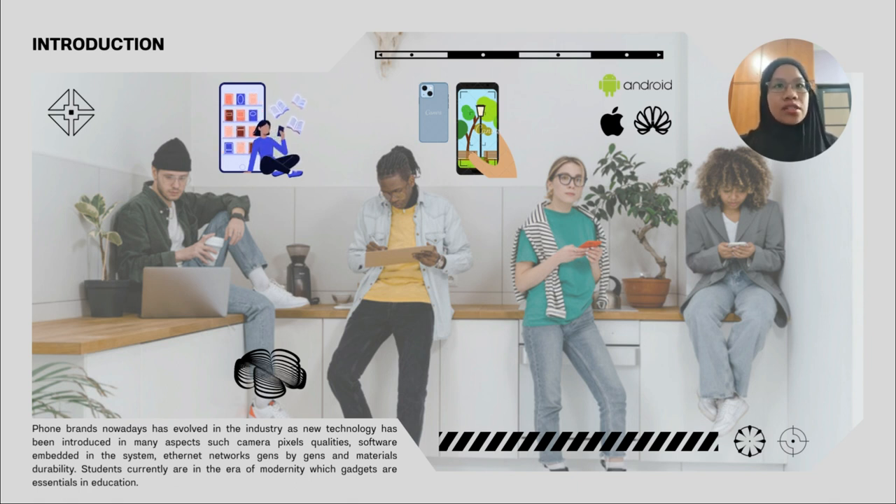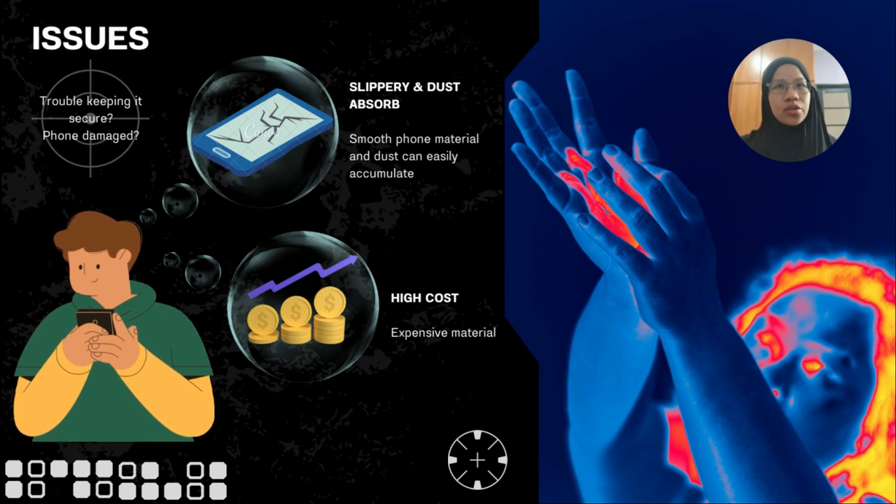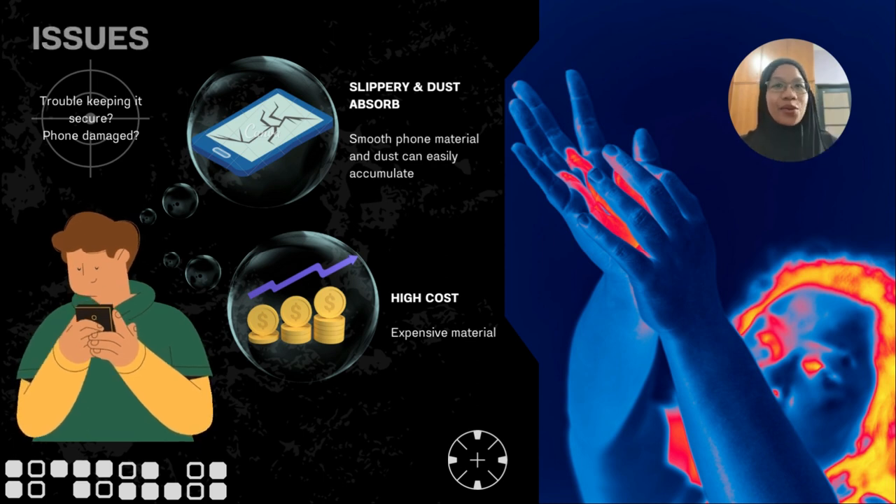Securing this gadget in a very secure and functional case would be a great help for endurance. Have you had any issues taking good care of your phone? Do you have any trouble keeping it secure? Has it ever been damaged in a short time? Does it ever bother you to invest in those high-cost phone cases just for extra quality, especially for us students who can barely afford them?